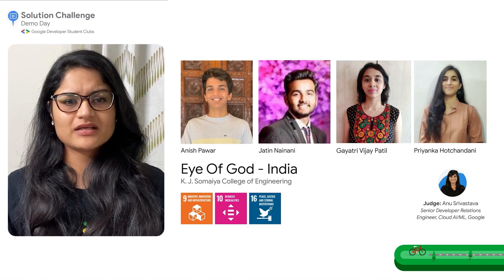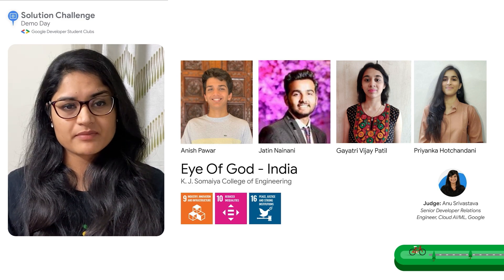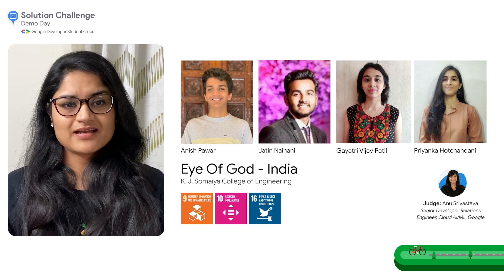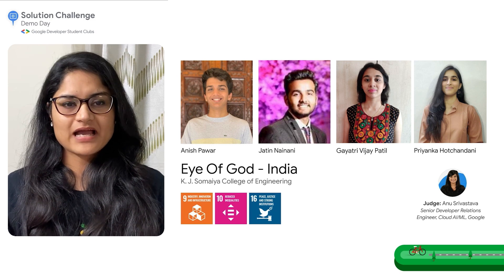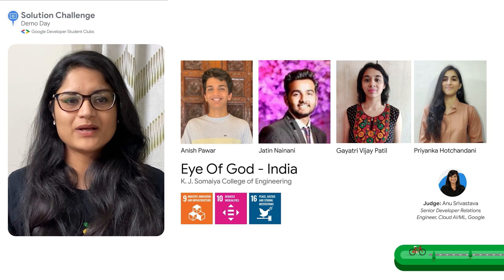And now we have the team from Eye of God, an app featuring an easy-to-use navigation system that helps people with visual impairment navigate to their destinations by themselves without needing the assistance of others. The app is built with Firebase, Flutter, Google Cloud Platform, TensorFlow, and more by Anish, Gayatri, Jatin, and Priyanka from the KJ Somaya College of Engineering in India. Welcome, team.